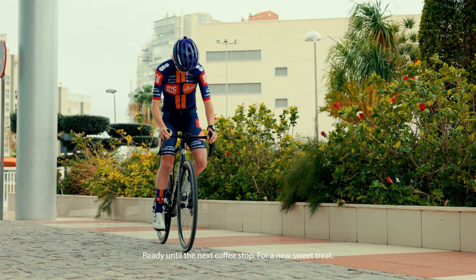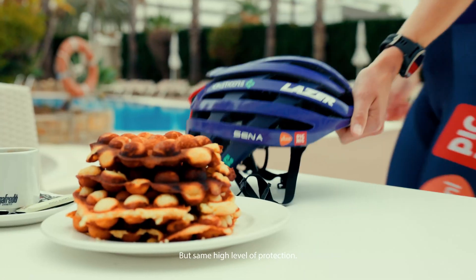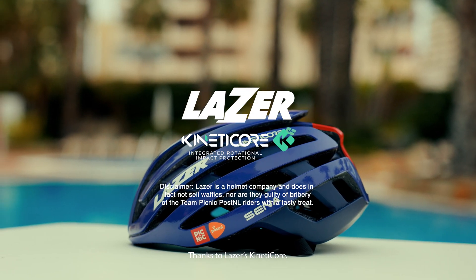Ready until the next coffee stop for a new sweet treat, but with the same high level of protection thanks to Laser's Kineticore.